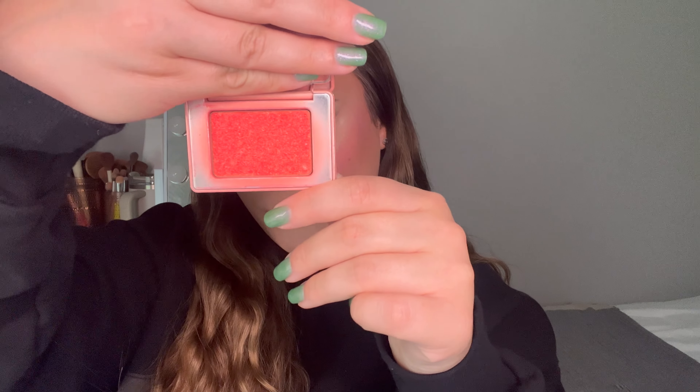For blush, the one I grab for every day is the Natasha Denona Bloom Highlighting Blush. I've had this for years. There's a bigger version and I believe a travel-size version at Sephora near the checkout. It gives the nicest sheen — it's pigmented but works with so many different types of looks. Just really pretty.